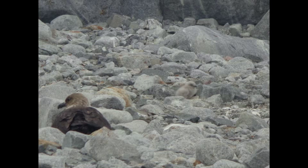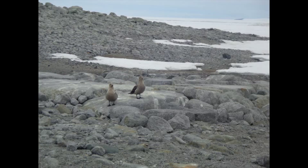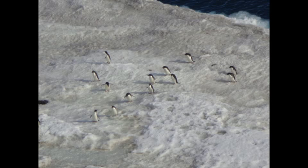Up in the dry valleys, there's not much in the way of life. But down near the coast, there's a lot, such as the skuas, which are large and somewhat vicious birds, and of course the penguins, which are a lot of fun to observe.